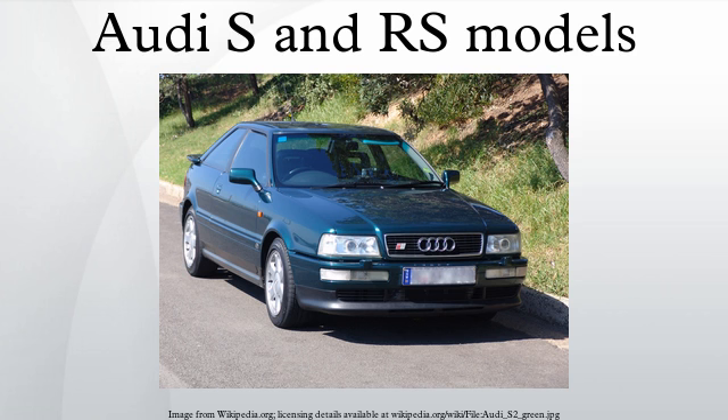Audi S models should not be confused with the Audi S Line models, which feature leather trim, S Line badging, sports steering wheel, and sports suspension.